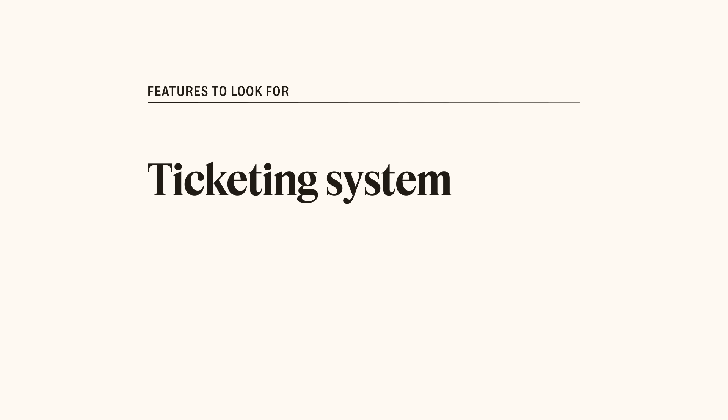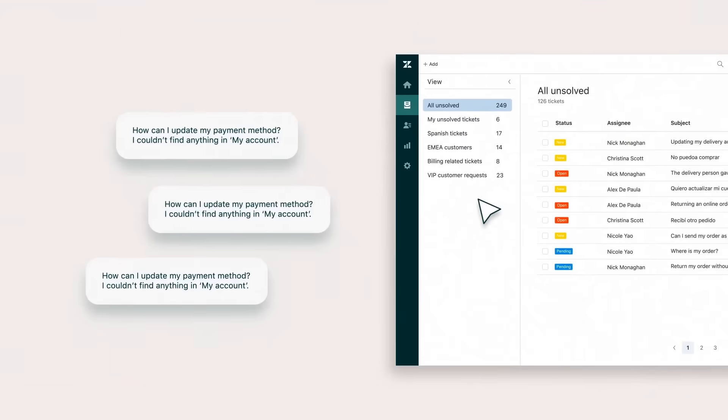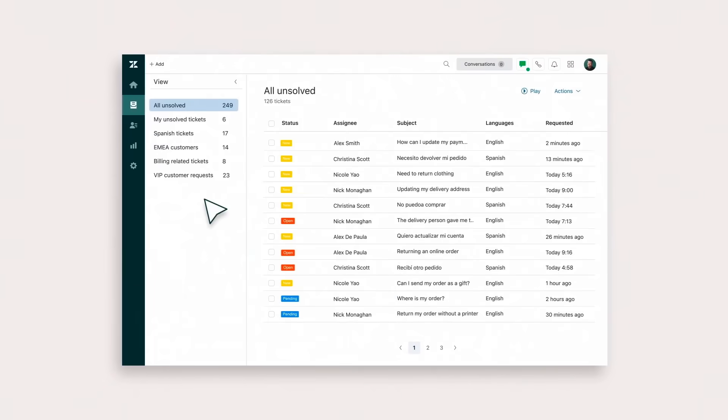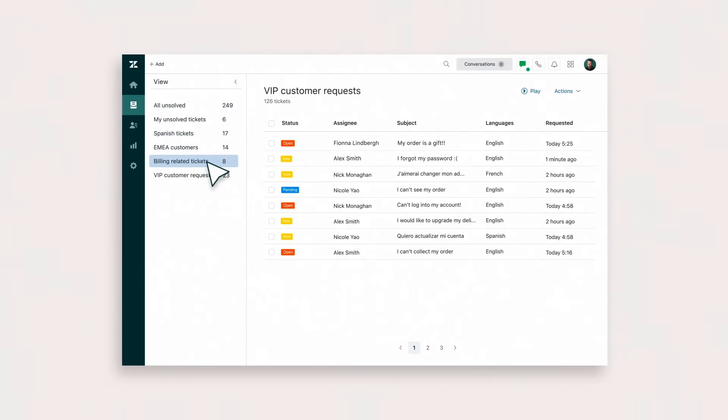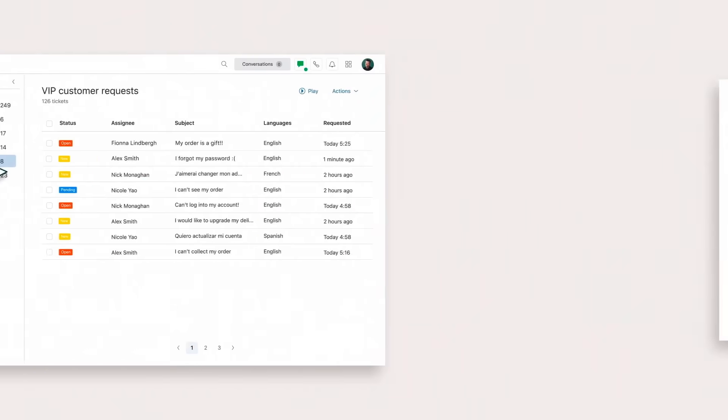Ticketing system. A ticketing system turns the questions that customers submit via portal into tickets, so your agents can easily track and manage them. It can route each customer's request to the right agent for the job and prioritize it based on rules your team sets up. And from the customer's perspective, they can stay on top of their requests in their customer portal, view and see the status of each request.